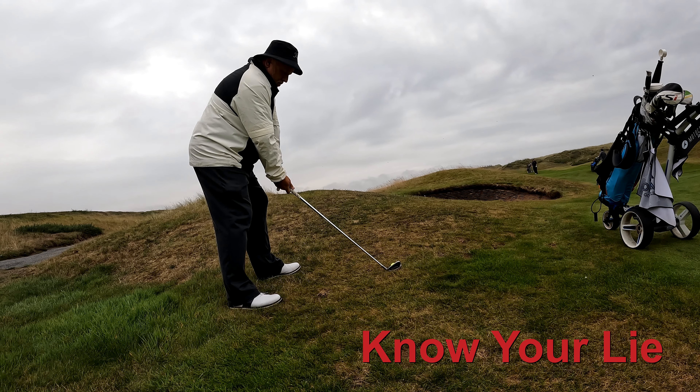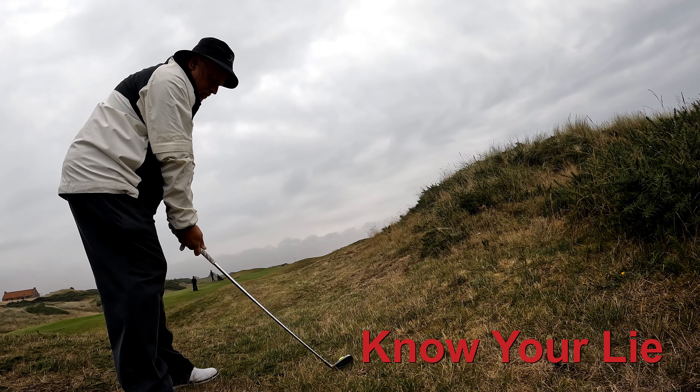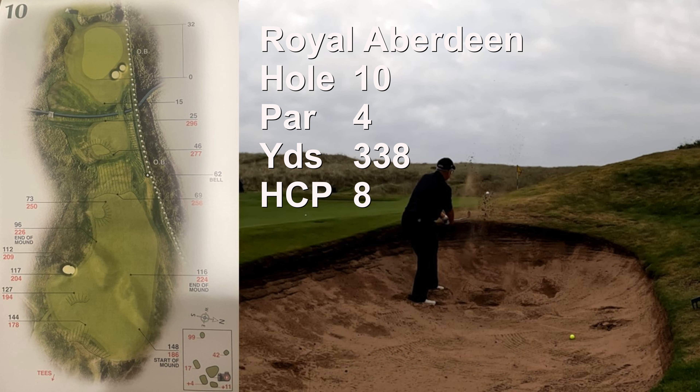Triple review: you've got to know your lie. This ball is above my feet and I don't take that into account. This one too — ball above my feet and my feet are uneven. I'm really starting to feel it; this is the equivalent of my 31st hole for the day.